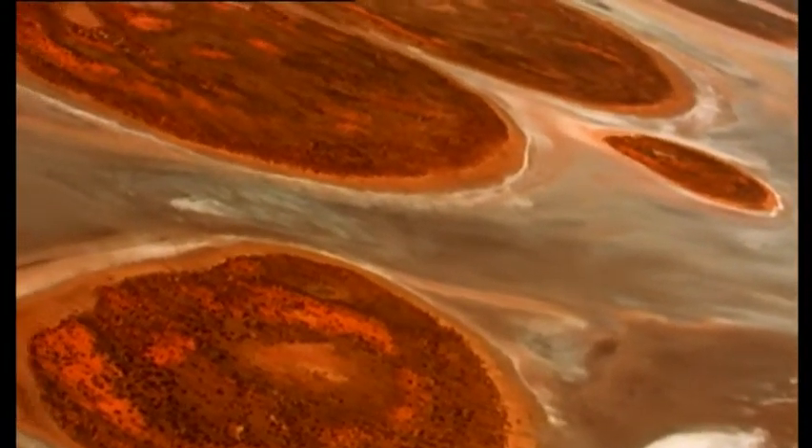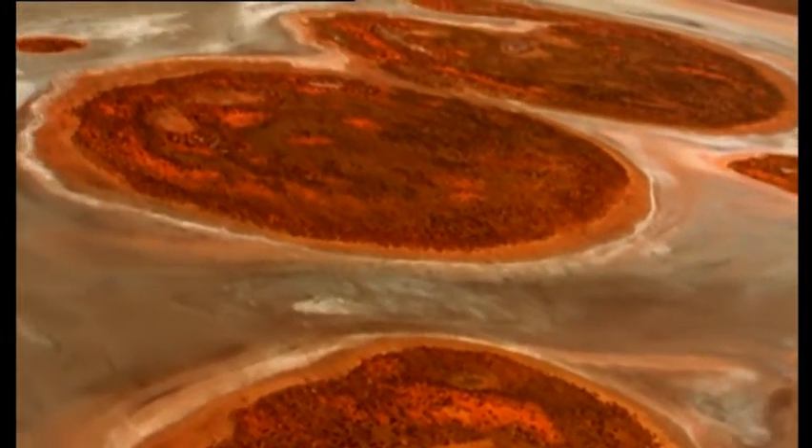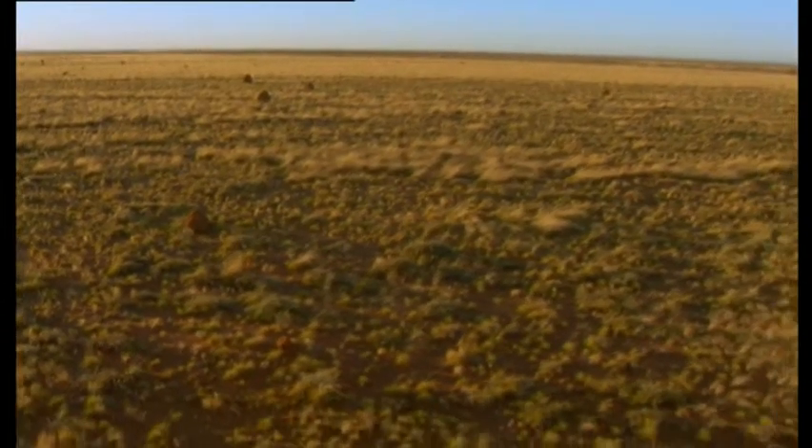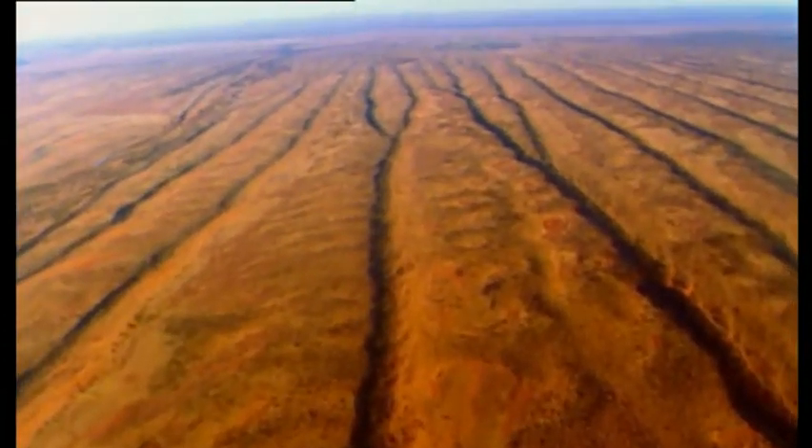The Red Centre's most iconic landmark is Uluru, previously known as Ayers Rock. But the vast majority of this micro world consists of spinifex grass and sand dunes.